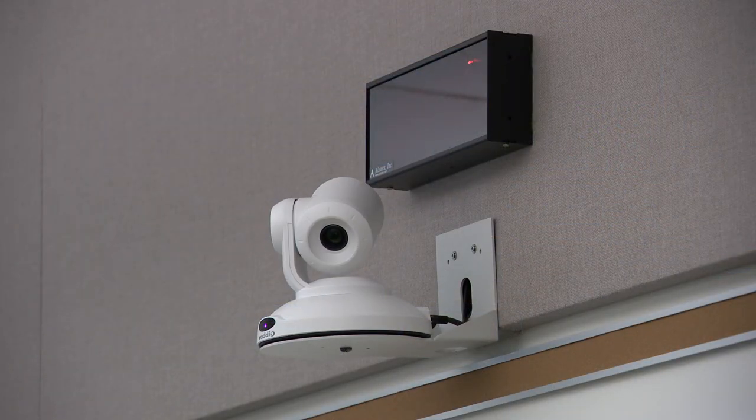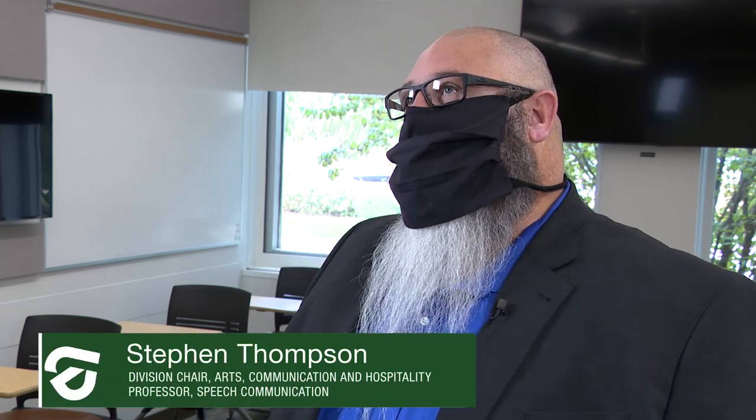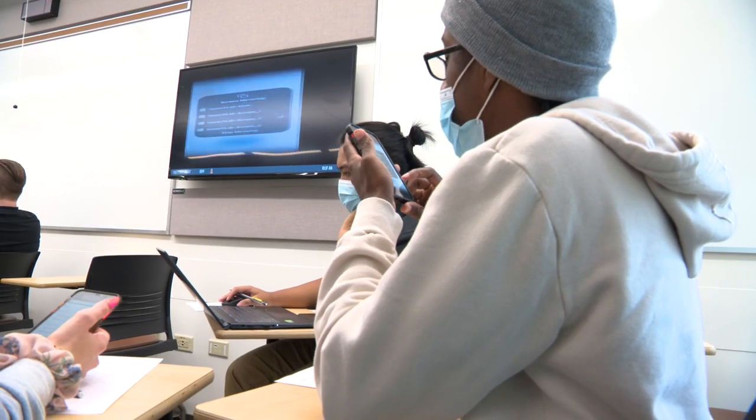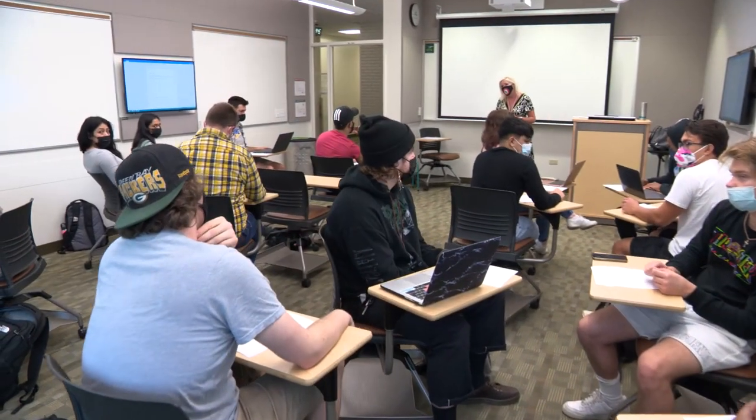We've got multiple cameras to be able to record multiple types of presentations and provide feedback. We've created a wireless classroom where students are no longer confined by cords and are able to share information quickly and easily, both with their groups and with the rest of the class.